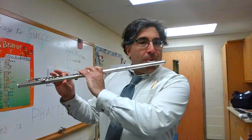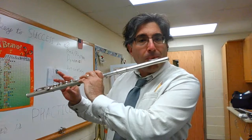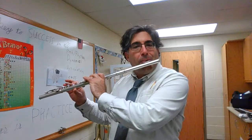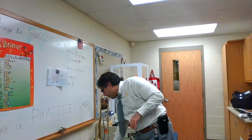The flute sounds like this. [demo] The flute — very, very cool instrument. It's a great first choice because I need lots of them.